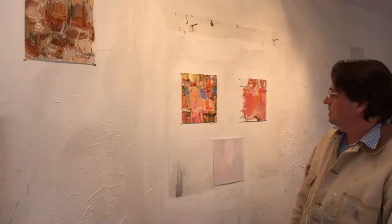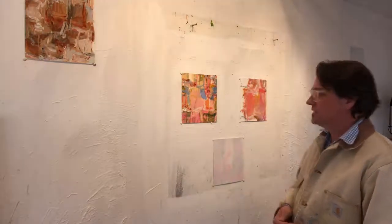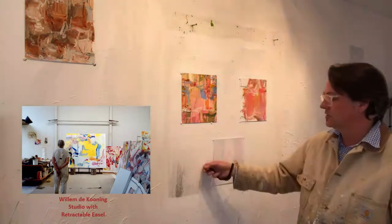On the studio wall here there are two pieces I've been working on for the past couple of days — they are resolved and complete and I feel really good about them. There's another piece that's about a month old. I kind of live with them; I tack everything directly to the wall and I don't use an easel. I used to use an easel as a teenager up through my mid-twenties, and I actually used one when I first moved into this studio space.